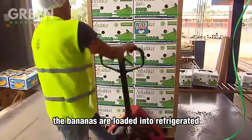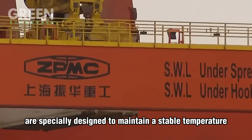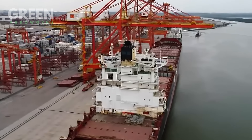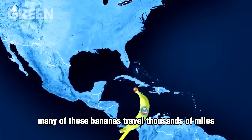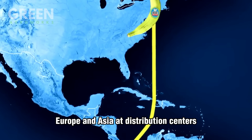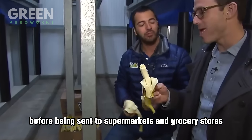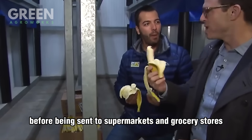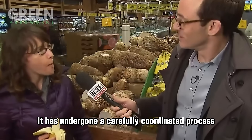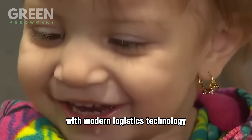From the facility, the bananas are loaded into refrigerated shipping containers or trucks. These containers are specially designed to maintain a stable temperature and humidity level, even during long-distance shipping. Many of these bananas travel thousands of miles to reach international markets such as the United States, Europe, and Asia. At distribution centers, the bananas are inspected one final time before being sent to supermarkets and grocery stores. By the time you pick up a bright yellow bunch, it has undergone a carefully coordinated process that blends traditional farming methods with modern logistics technology.